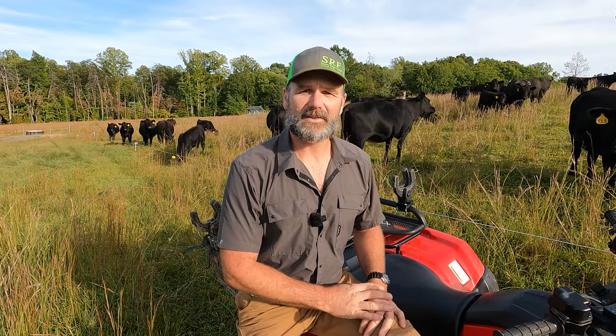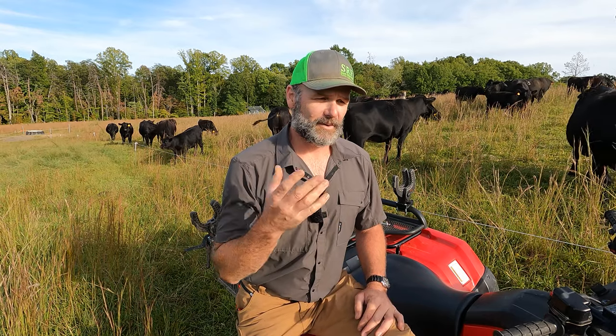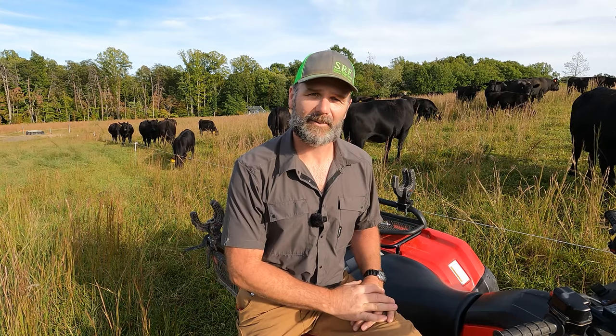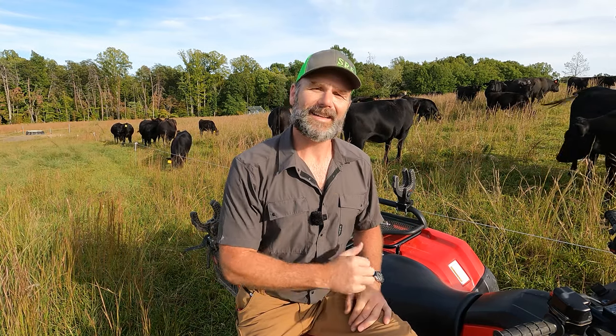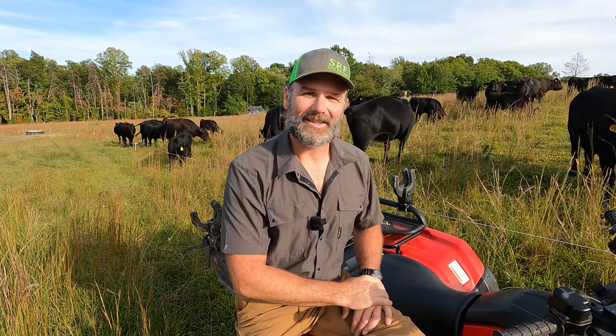We're going to talk about the cows and what we do out here on the farm: mob grazing, intensive grazing, and regenerative farming. You guys are going to learn a little bit if you're deciding to start farming on your own or if you just want to see how a small cattle operation goes. So come along today as we have a little bit of fun out here on the farm with the girls and boys right here on the Stony Ridge.